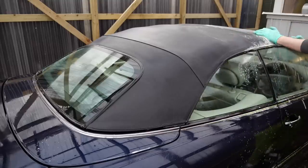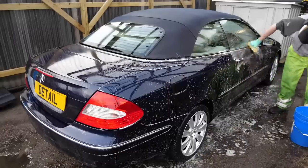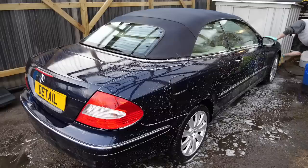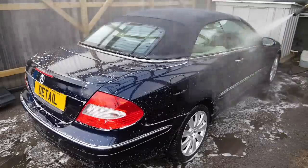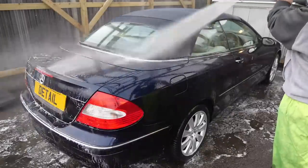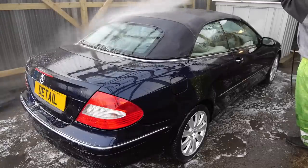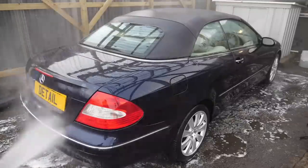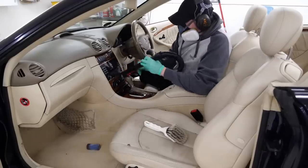Unfortunately with a roof that's this bad and dirty, because it's wet you might not necessarily see some of the marks or green mould still in there. So you have to let it dry fully and then inspect it, and you may have to go over it again and again to get near perfection. This one wasn't too bad — I probably spent in total about an hour to an hour and a half cleaning the roof alone just to get it to what I'd class as 85 to 90% better, as we'll see in the after shots.